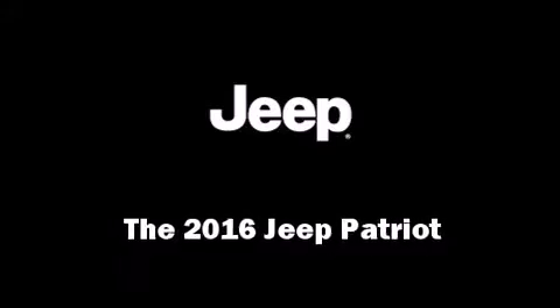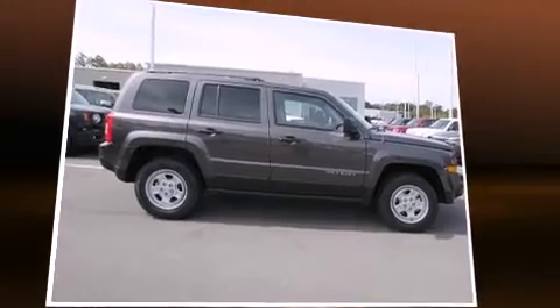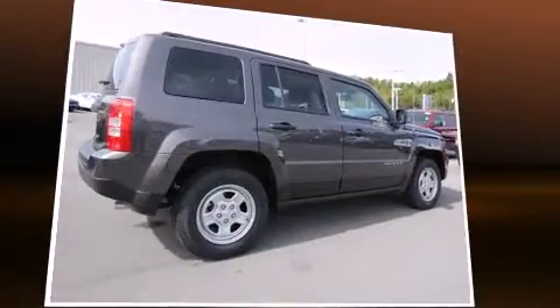The 2016 Jeep Patriot. It features a standard transmission, four-wheel drive, and a 2.4-liter four-cylinder engine.